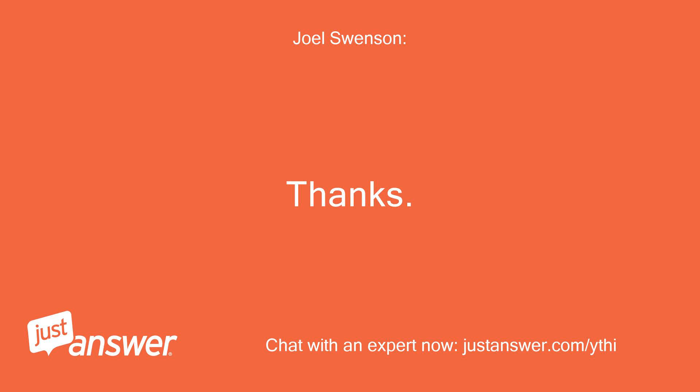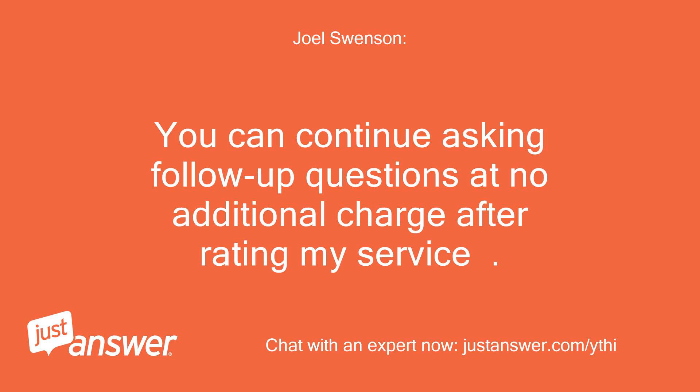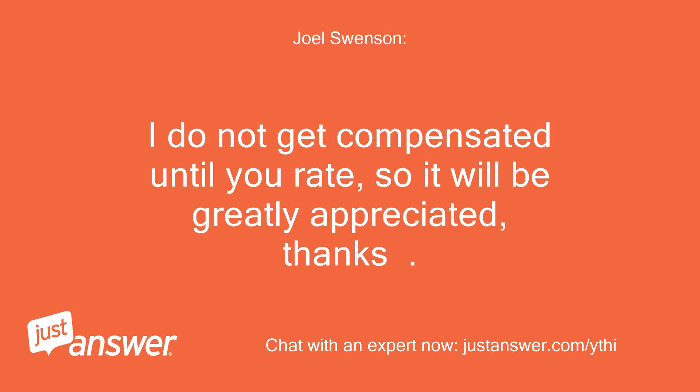We are on the honor system here. You can continue asking follow-up questions at no additional charge after rating my service. Rating the answer does not close the question out — you can still find it in your 'My Questions' if you need to follow up and have a further conversation with me. I do not get compensated until you rate, so it will be greatly appreciated. Thanks.